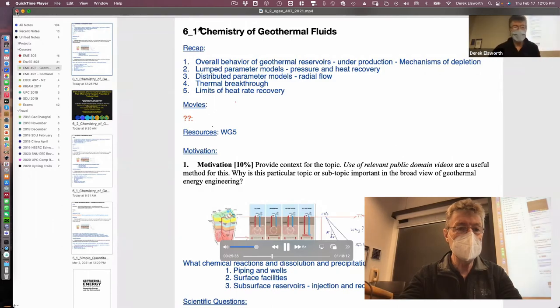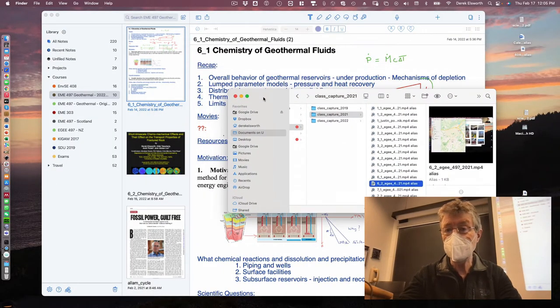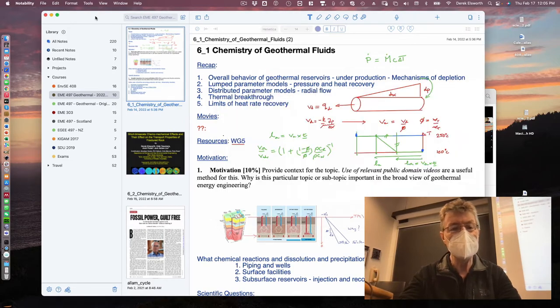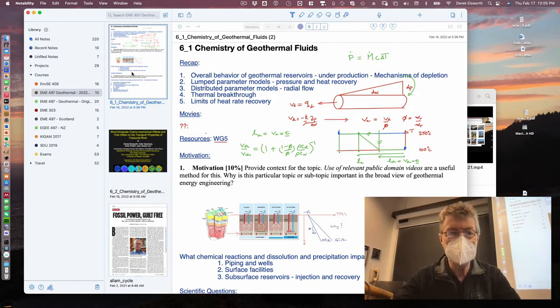If you want to see what the narrations were for that, you can go back to 6.2 from 2021. We'll carry on talking about chemistry of geothermal fluids.